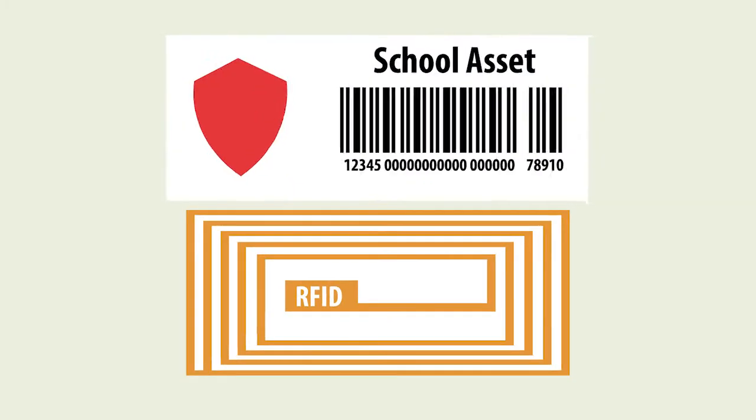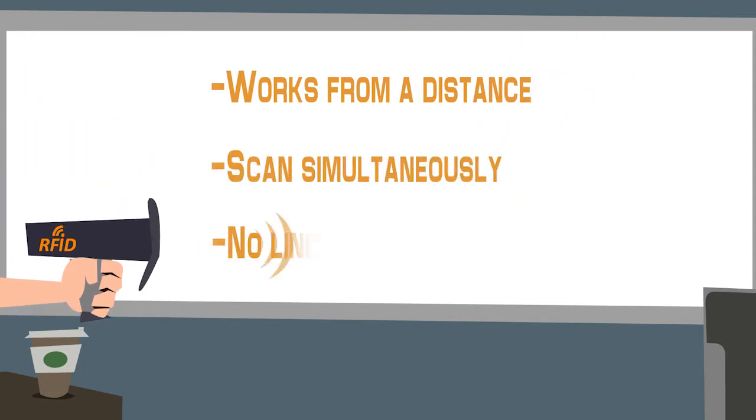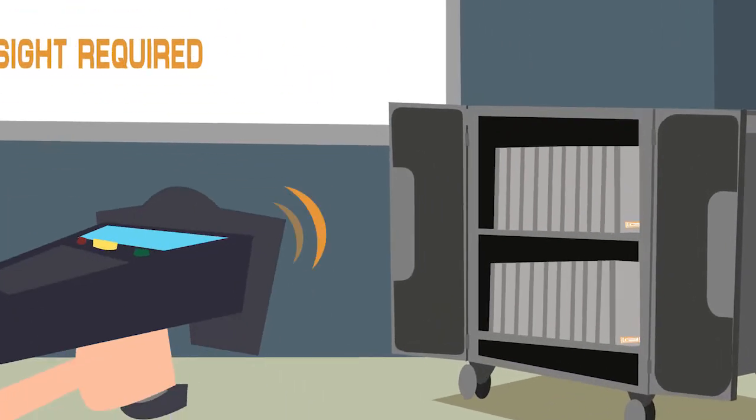How does taking inventory with RFID compare to barcodes? RFID works at a distance. It allows you to count items simultaneously and without direct line of sight of the asset. Scan a group of items for faster identification.